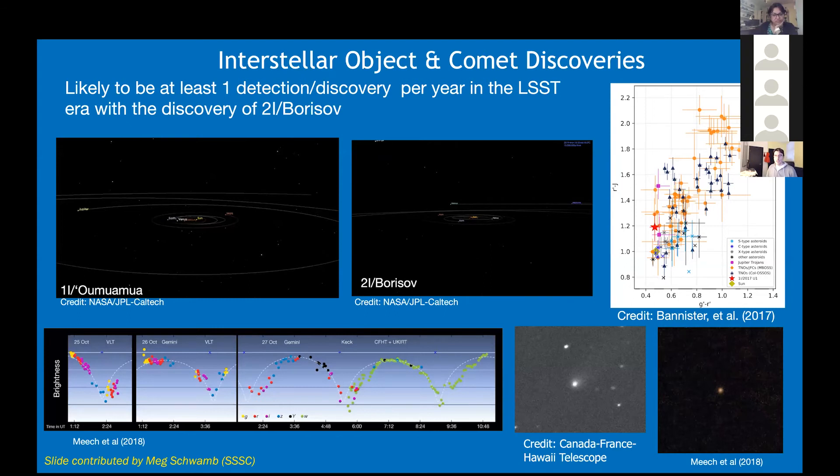Interstellar objects are one of the exciting areas of discovery we hadn't thought about until two years ago when the first one was found. Based on the two objects that are visible — and the error bars are huge — we're likely to discover at least one detection per year with LSST. If you believe the more optimistic predictions, it could go as high as one per month. It really depends on what the flux of these objects is. The wonderful thing is we will know the answer essentially in the first year — we'll be able to set the constraints.